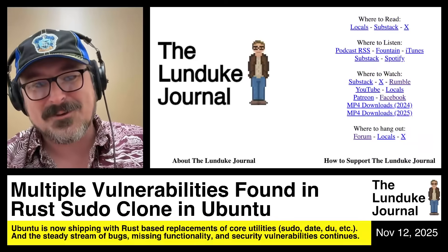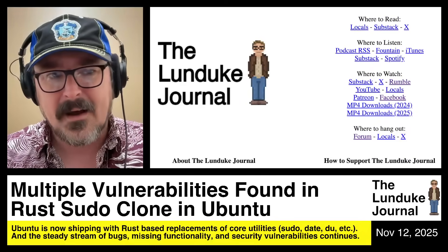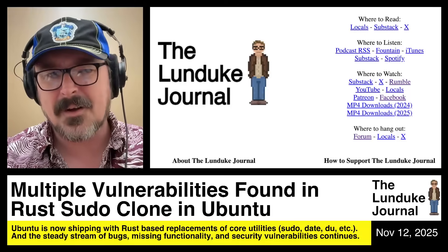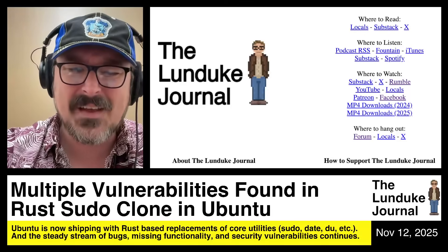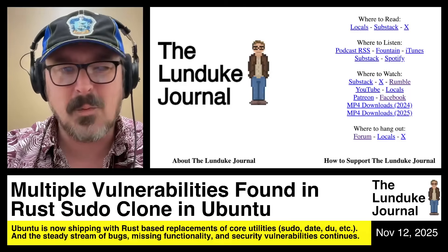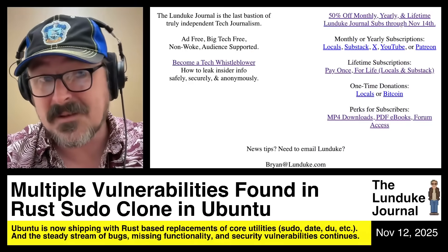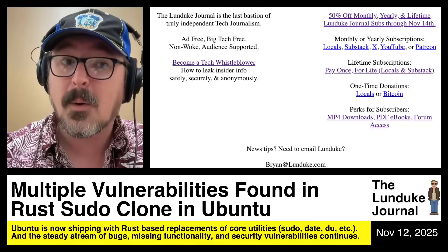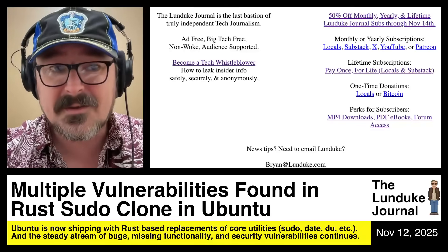Thank you to the Lunduk Journal subscribers for allowing me to continue to do this sort of coverage. Go to Lunduk.com where you can click on all the links and get all the shows and everything I post. You can subscribe to the Lunduk Journal to become a paying subscriber and support this work — and you'll note there's no sponsors, no 'this episode brought to you by' anything.